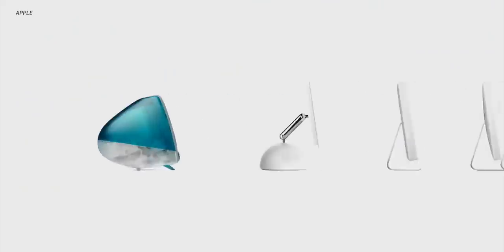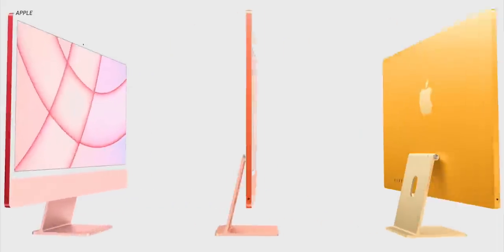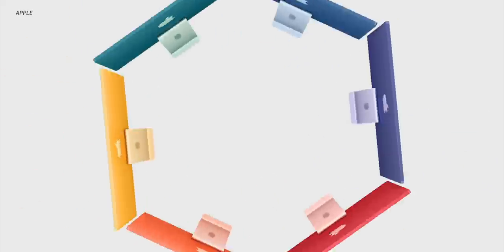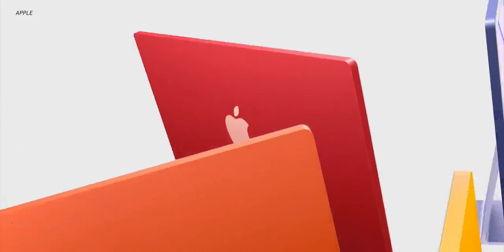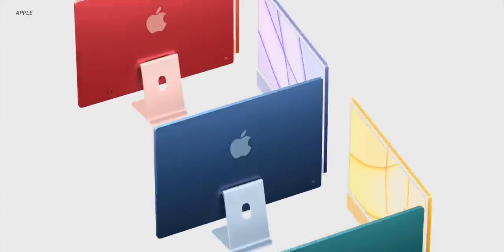Apple's April event just wrapped up, and the company gave us a lot of really exciting updates and announcements with different products and features. There was a lot to get excited about, but chief among them has got to be the all-new iMac lineup. The iMac has gone nearly untouched in almost 10 years, and now it's getting the royal treatment — it is back in the spotlight, and Apple has some big changes to present, because it's basically all new on the inside and out.